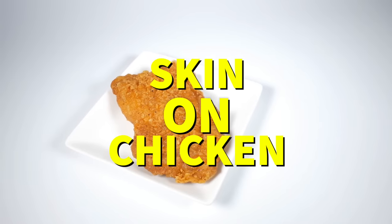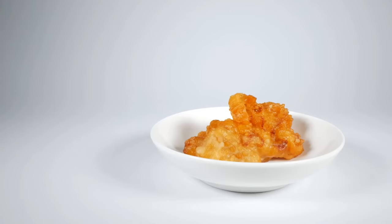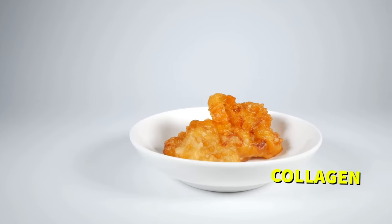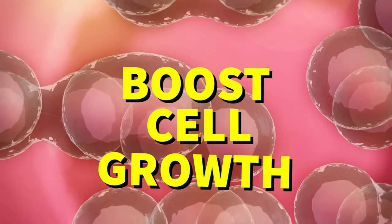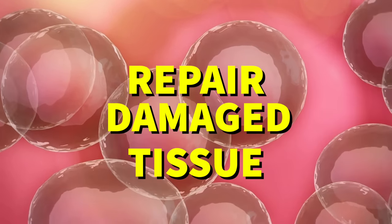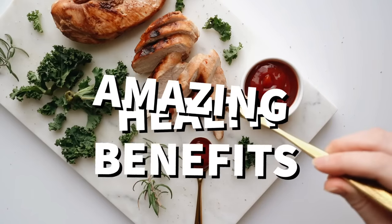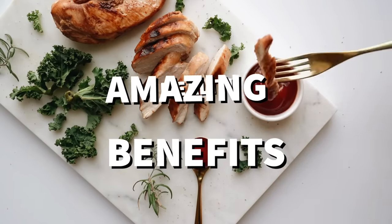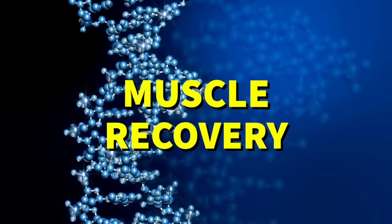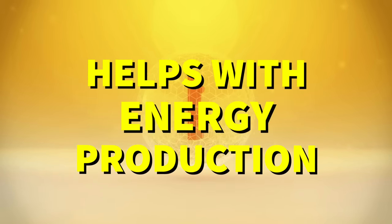Number six: skin-on chicken. Skin-on chicken is one of the best sources of collagen that you can consume. It's loaded with collagen, a protein that helps keep your skin healthy, elastic, and plump, and it helps to reduce fine lines and wrinkles by boosting cell growth. Collagen is also great for helping to repair damaged tissues including bones, ligaments, and tendons. In addition, chicken is packed full of protein, which aids in muscle recovery after exercise, and is rich in vitamin B6, which helps with energy production within the body.